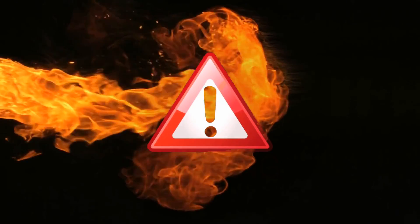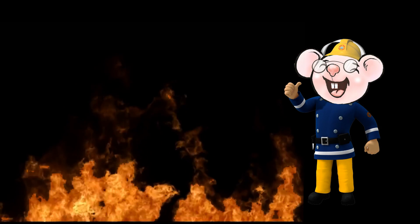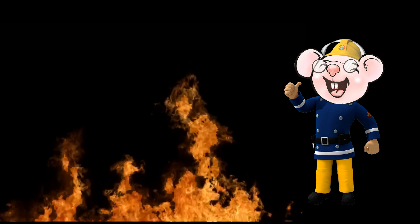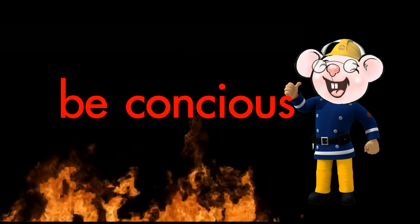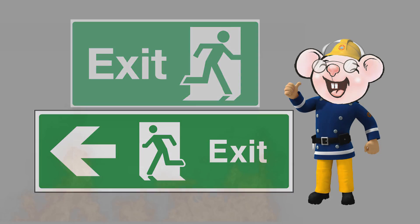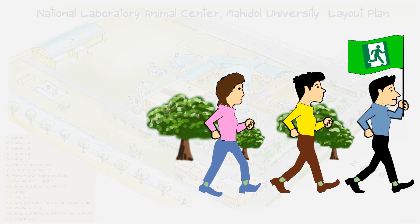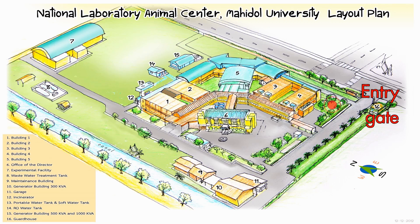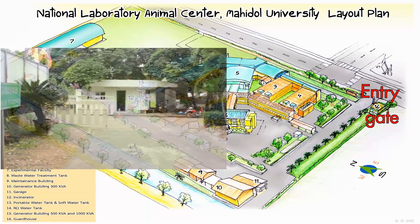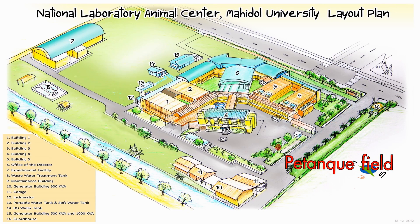In any emergency circumstance, please follow these instructions. First, be conscious and look for exit or fire exit signs. Second, follow the instructor to the assembly point. The first assembly point is at the entry gate beside the guard post.